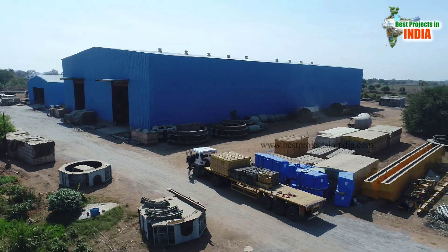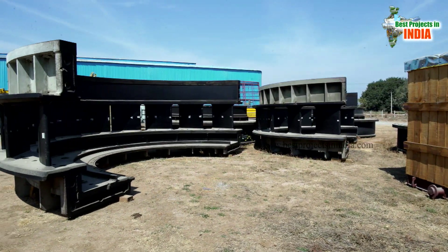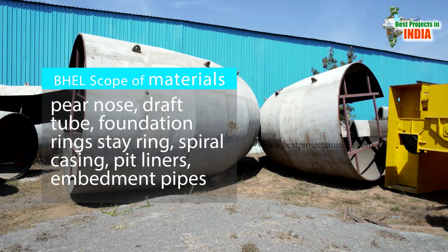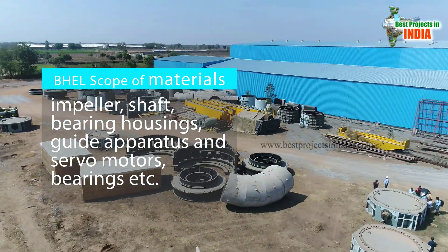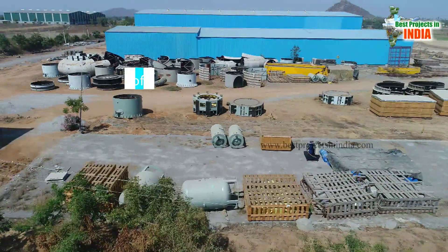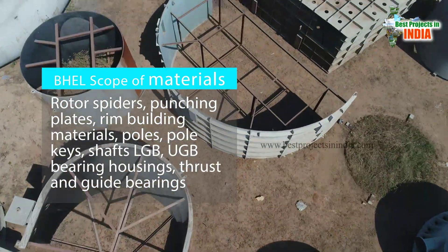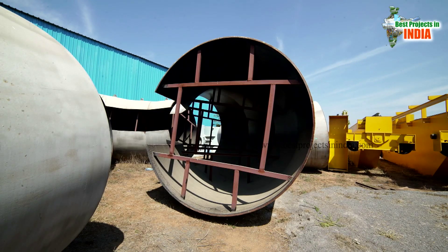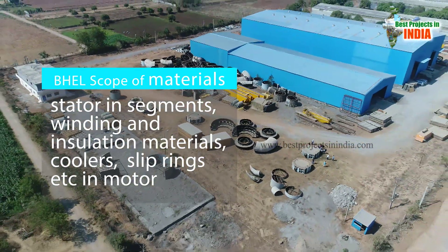The BHEL scope of materials will be supplied in small pieces to facilitate transportation, in various dispatch units: draft tube, foundation ring, stair ring, spiral casing, pit liners, embedment pipes, impeller, shaft, bearing housings, guide apparatus and servo motors, bearings, etc. — pertaining to the pump. Similarly, rotor spiders, punching plates, rim building materials, poles, pole keys, shaft, LGB, UGB, bearing housings, thrust and guide bearings, stator in segments, winding and insulation materials, coolers, slip rings, etc. — in the motor.